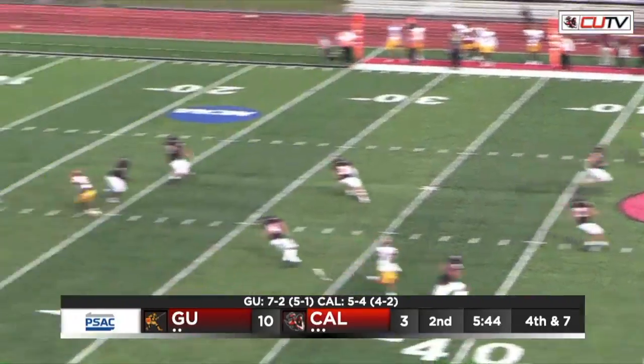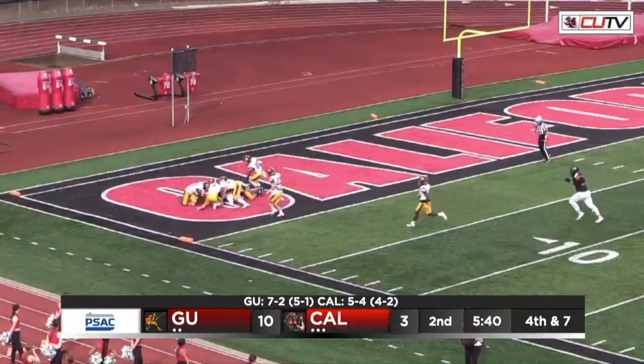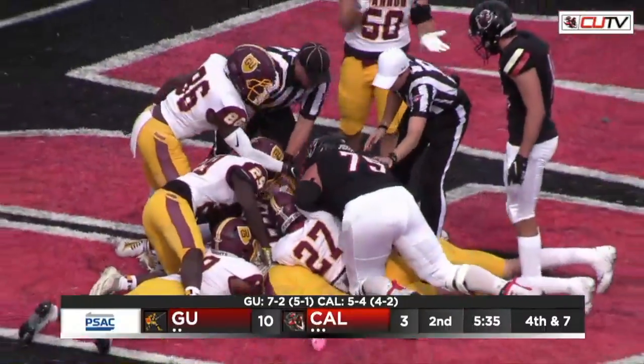Rosen still gets that one blocked. Gannon was swarming to get the ball, kicking it all the way back, and it's getting recovered. There's going to be a pile for it in the end zone — waiting to see who's going to come out on top of that. I think the Vulcans might have fallen on this one, but I think it's going to go as a safety.